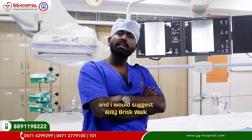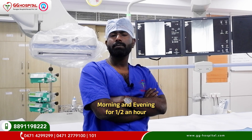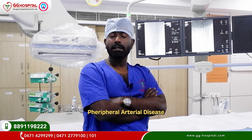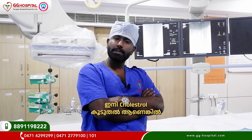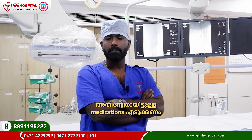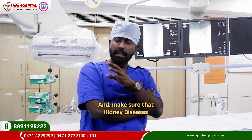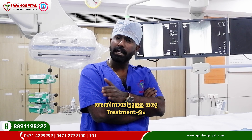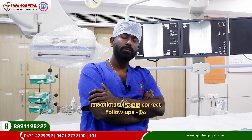I would suggest a brisk walk — morning and evening for half an hour to 40 minutes — that would be the best medicine for preventing any kind of peripheral arterial disease. For any cholesterol or dyslipidemia, that would be the best medicine. And make sure that kidney diseases are diagnosed at their starting stages — that would be the correct follow-up.